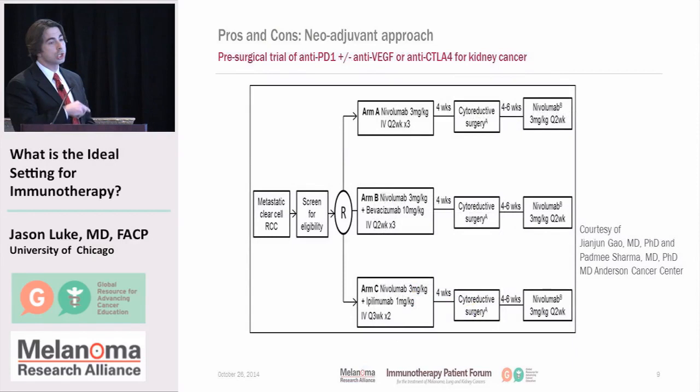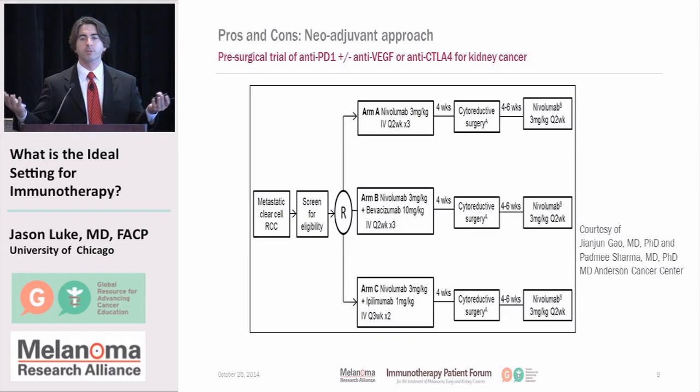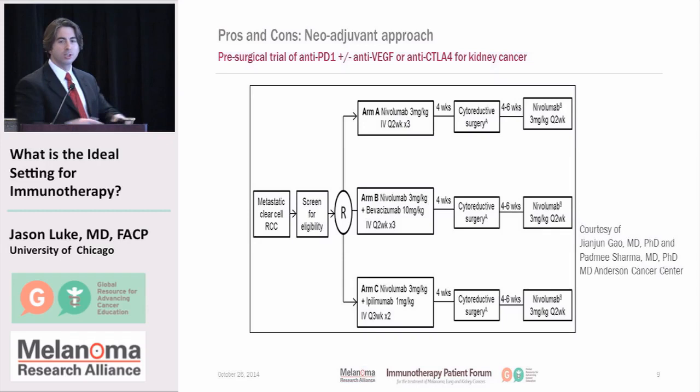There's also an ongoing trial at MD Anderson right now where patients with kidney cancer are randomized to three arms: anti-PD-1 with nivolumab; anti-PD-1 with anti-VEGF — nivolumab and bevacizumab; or anti-PD-1 and anti-CTLA-4 — nivolumab and ipilimumab. All patients get surgery, then all get anti-PD-1 thereafter. You can imagine the wealth of information from this approach — comparing all these different tumor specimens and analyzing blood samples in the context of treatment to hopefully predict which of these therapies could be best in the future.